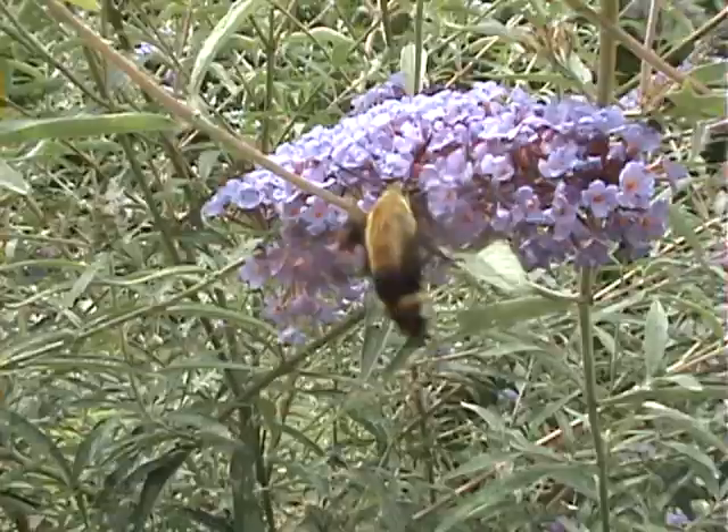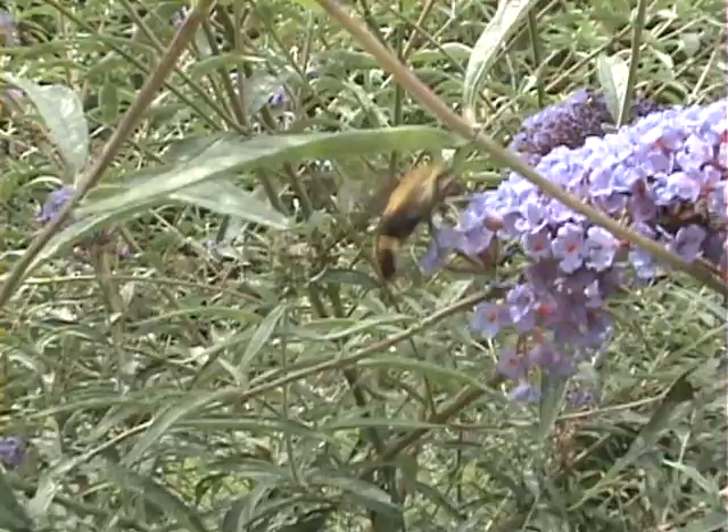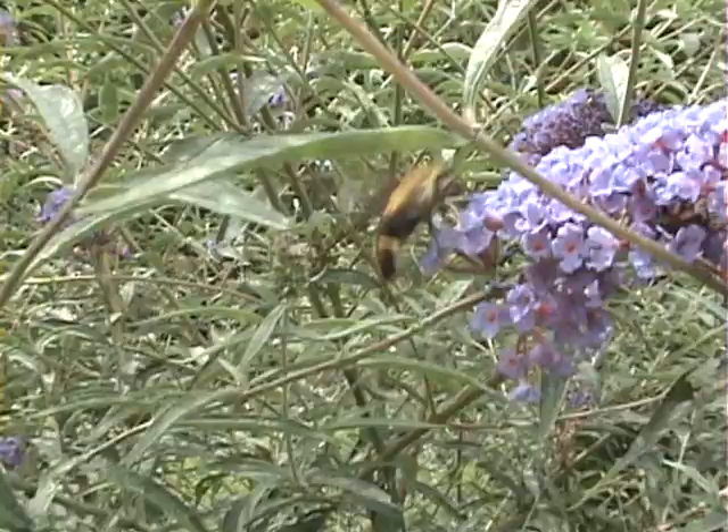These moths are distinguished from other moths for their rapid sustained flying ability, along with their narrow wings and streamlined abdomens that are adapted for rapid flight.